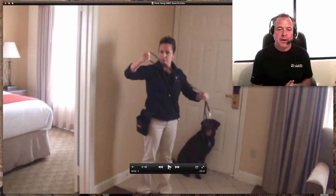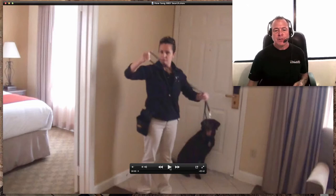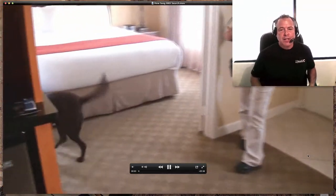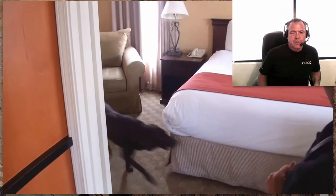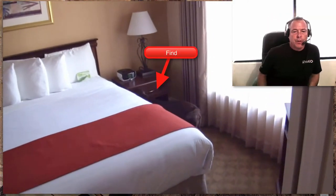The dog's name is Honey, and the handler's name is Lauren. She's searching the Brea Suites hotel. She begins her search at the doorway, tells the dog to search. This is certification — she has no idea where the finds are, the dog hasn't been in this room before, and the dog already made the find. We're talking about maybe less than 10 seconds from entry to when the dog made the find.